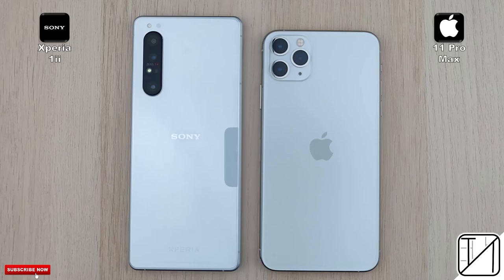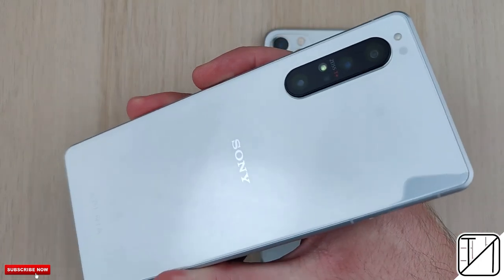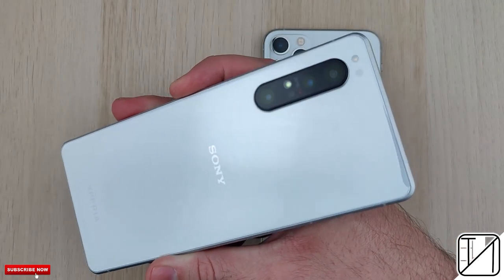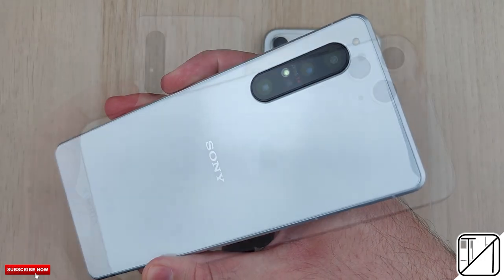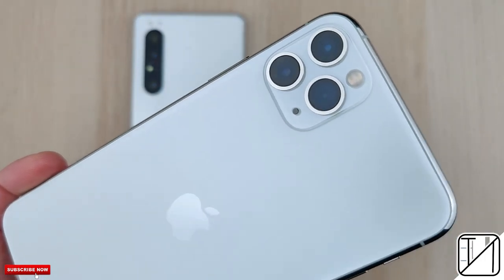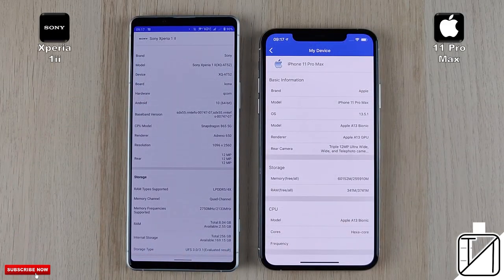The iPhone 11 Pro Max is, well, fast. So can Sony's latest flagship, the Xperia 1 Mark II, compete against it in a speed test? The Sony comes paired with Qualcomm's latest Snapdragon 865 processing chip, run on 7nm Plus technology. We also have 8 gigs of LPDDR5 RAM, while the iPhone comes paired with 4 gigs of LPDDR4X RAM and that wonderful A13 Bionic chip made by Apple, which is also run on 7nm Plus technology.